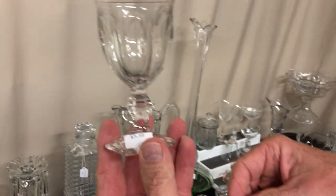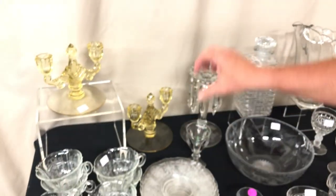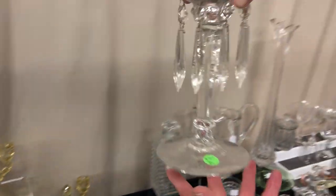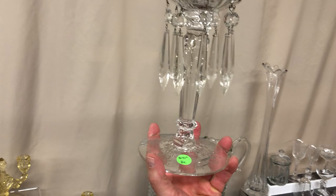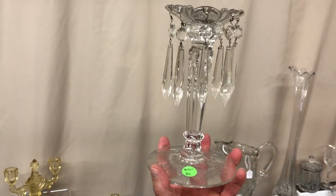Puritan — I believe it's a brandy, priced $3. Old Queen Anne single light candle holder with orchid etching around the base, priced $95.